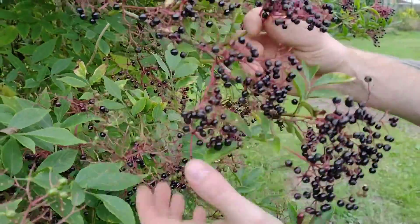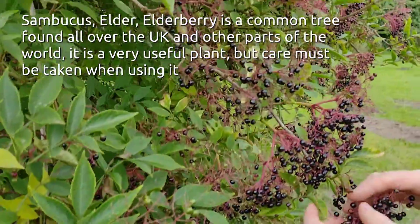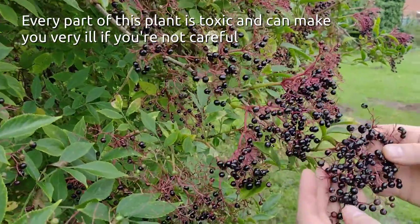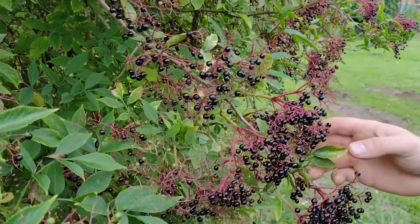This is another thing that we forage for, and these are elderberries. We make elderberry syrup out of them, which is a cold remedy. These are quite high in vitamin C, and if we get enough of them we also make elderberry wine, which is actually quite nice.